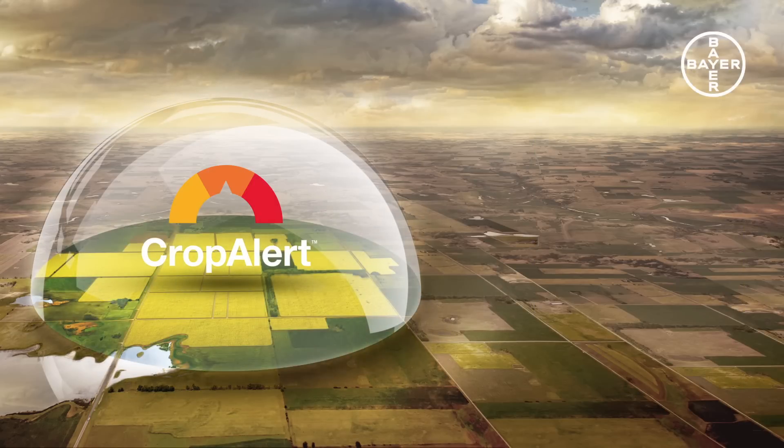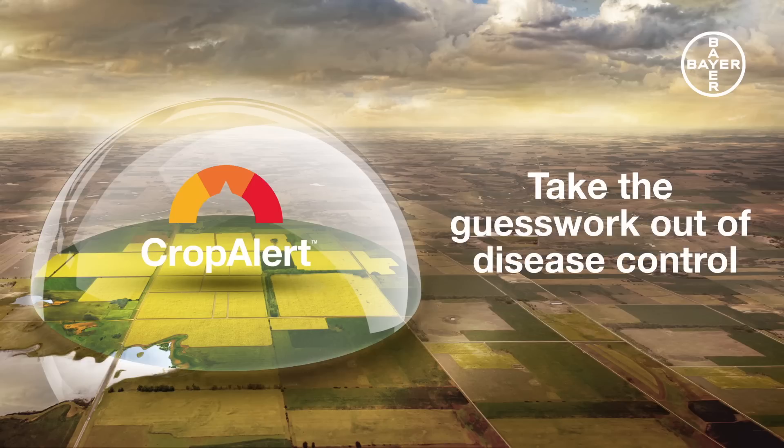Visit cropalert.com.au. CropAlert, from Bayer CropScience. Take the guesswork out of disease control.